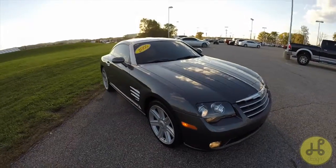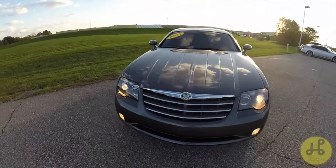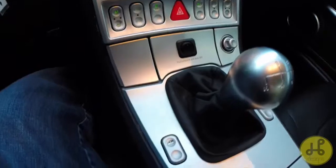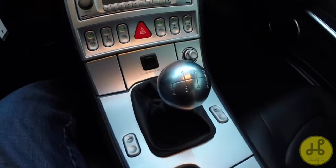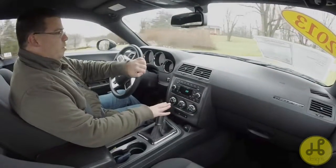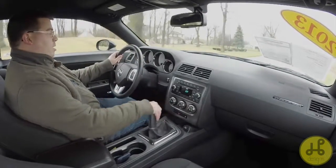We have a Chrysler Crossfire over there — basically a Mercedes-Benz SLK — and it's a manual transmission as well. I might take that out later. But off topic: this car is just an all-around good driving car — good in the turns, good in the twists, good in the straight line.